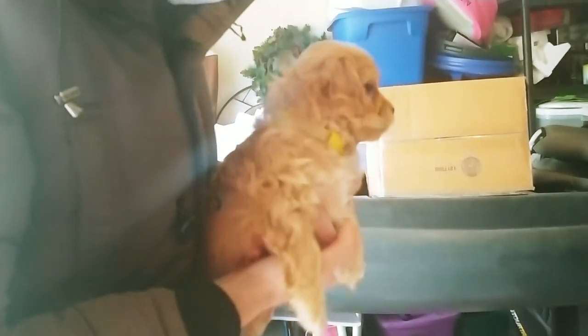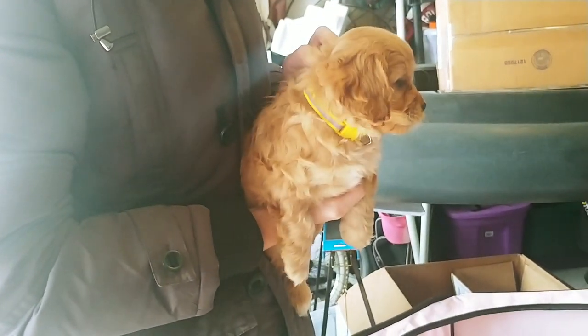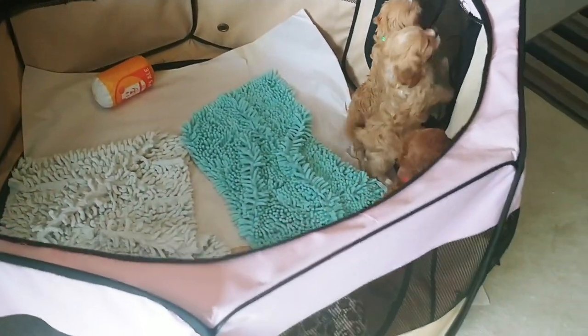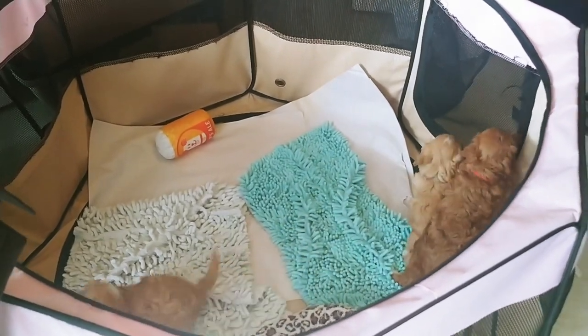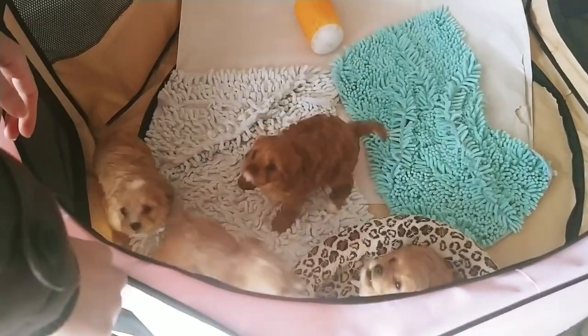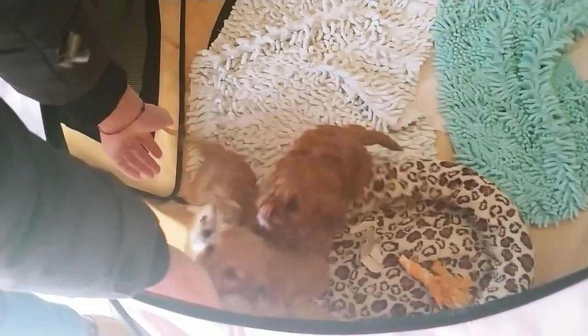I wanted to show you guys footage of when we actually went to go visit the breeder and visit Sophie and all of her siblings. This was a few days before we actually picked her up to bring her to her forever home. Sophie is a cavapoo puppy, which means she is half poodle and half Cavalier King Charles. You can tell that from her little curly ears and very soft coat. We're excited to see what she's gonna look like — whether she'll be more towards the Cavalier side or the poodle side. Sophie and her siblings were so cute when we went to visit. They were really loud but really cute, and if you look in the pen, she's the one with the little yellow collar.